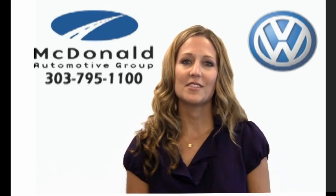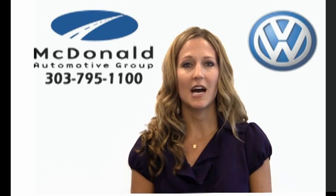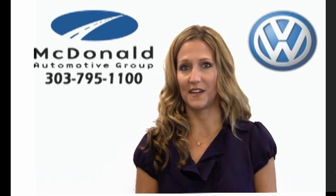And lastly, come to McDonald Automotive Group, where any one of our six dealerships would be happy to offer you top dollar for your trade. You'll also have the option to choose from our huge inventory selection of new, pre-owned and certified vehicles.